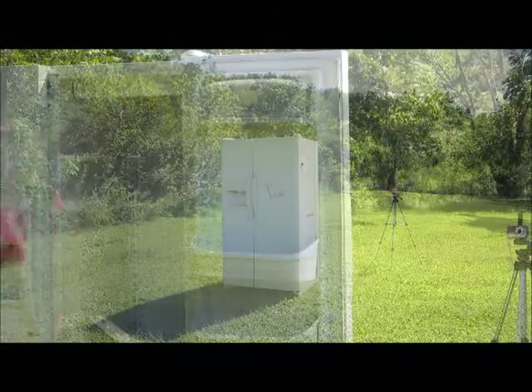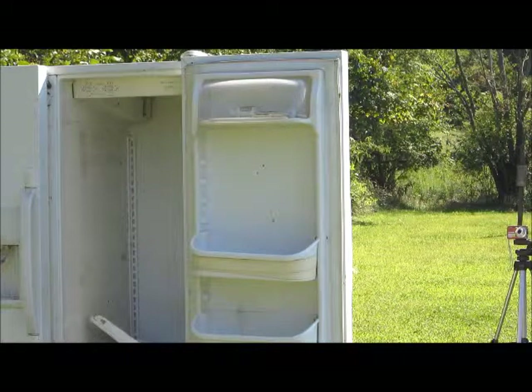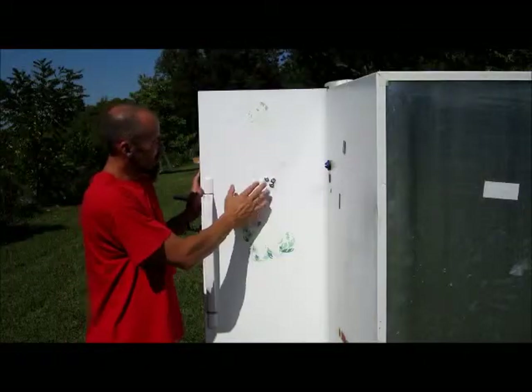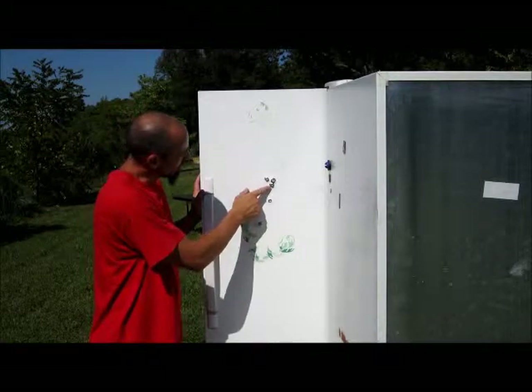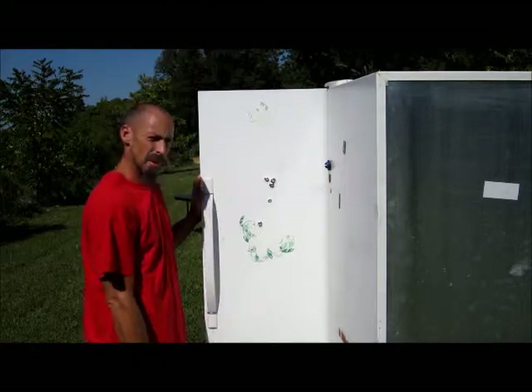We tested .22, .380, .38 special, 9mm, and .45. As you can see, all five rounds made it through no problem. Even the .22 came through. All of them made nice holes and would probably make a nice hole in you also.